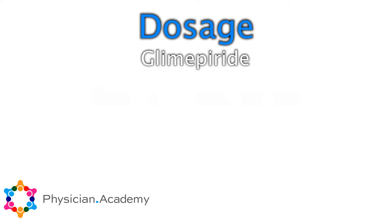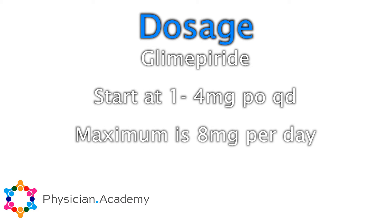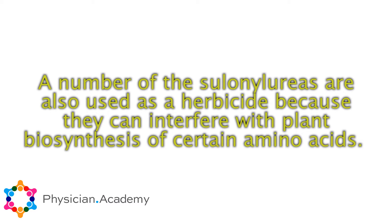Glimepiride comes as a 1, 2, or 4 milligram tablet. The maximum dosing is 8 milligrams per day, and you give it with the first main meal of the day. I usually start around 1 milligram and adjust every three months.